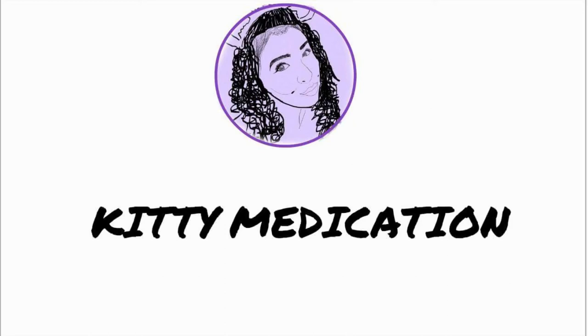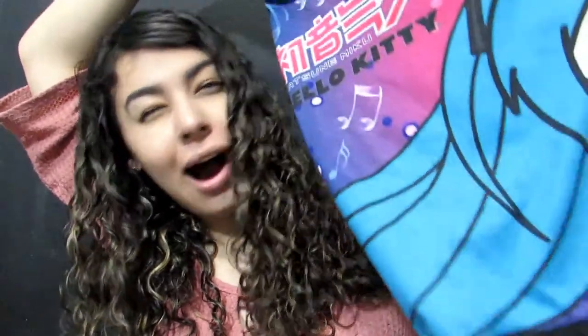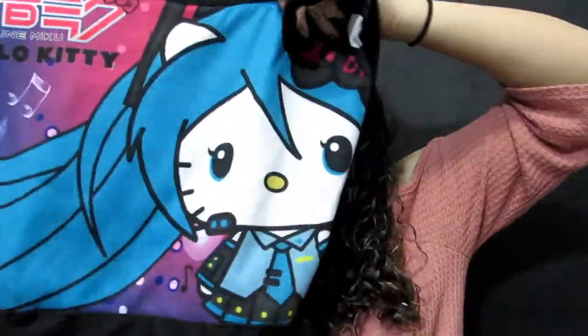Hi guys, this is my updated Hello Kitty collection. I haven't done a Hello Kitty video since 2014, so it's been a while. Let's get started. First off is this bag — I bought this bag from Hot Topic and it just looks like this. If you have any questions about where I got anything and I don't mention it, please comment down below and I'll answer that.